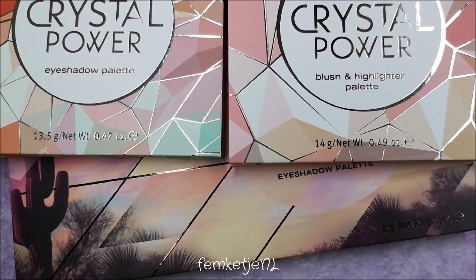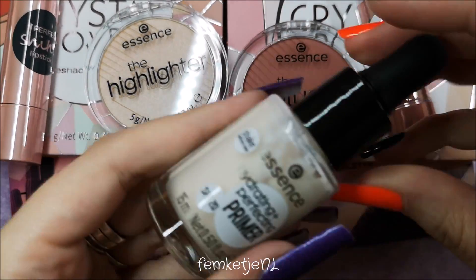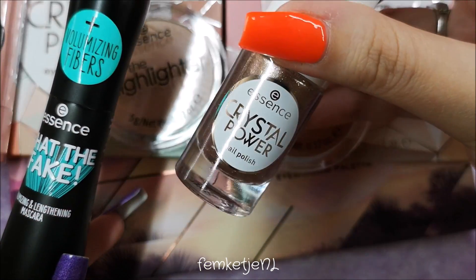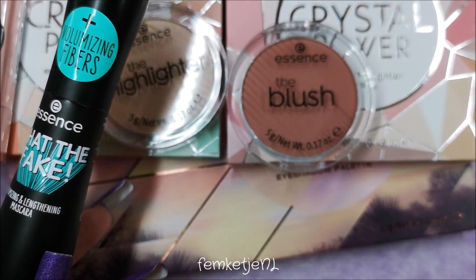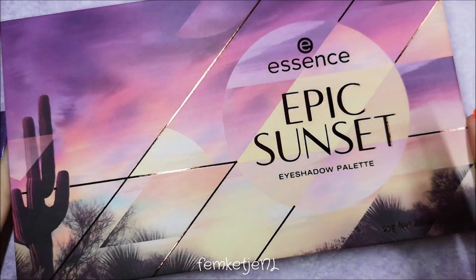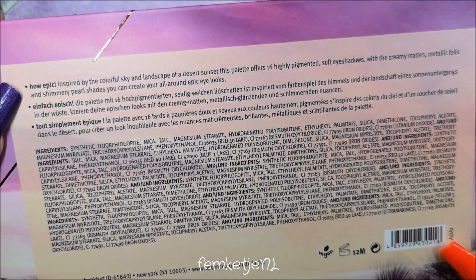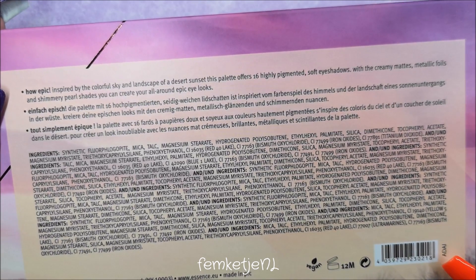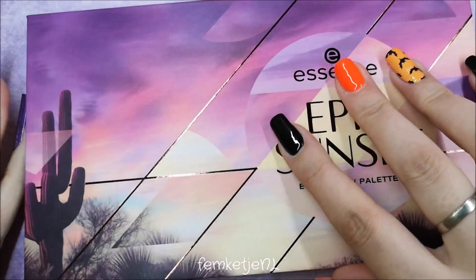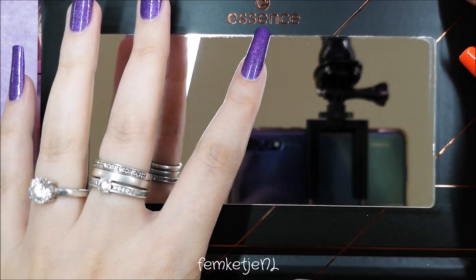I'm going to get everything out of the plastic packaging and start swatching. It's been over a year since I made a video like this — I usually get the updates by Essence and Catrice, but for some reason I didn't get the Catrice one this year. Before I was a YouTuber I was actually a beauty blogger, and I've been a beauty blogger since 2010 — so about nine years already. I still have a huge makeup stash and I still love it so much.